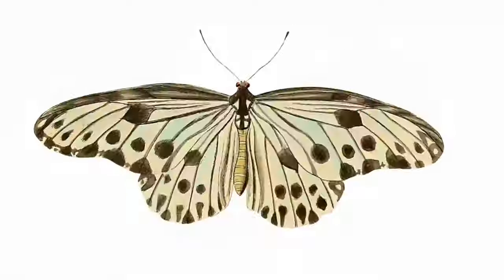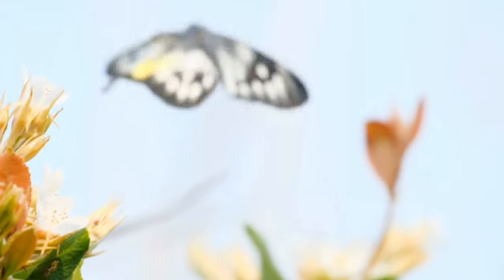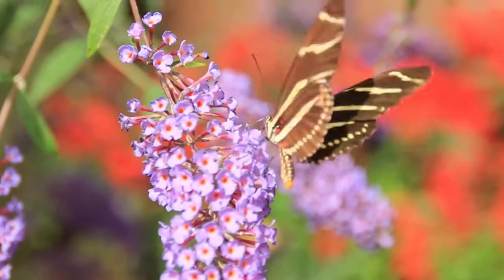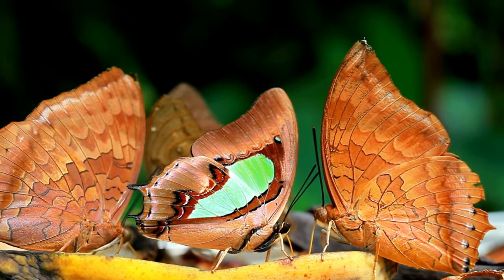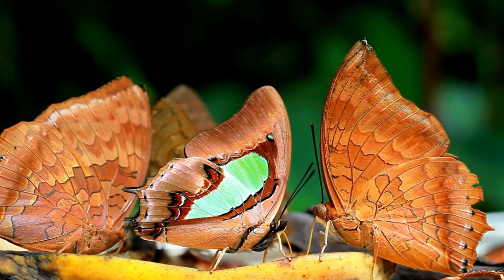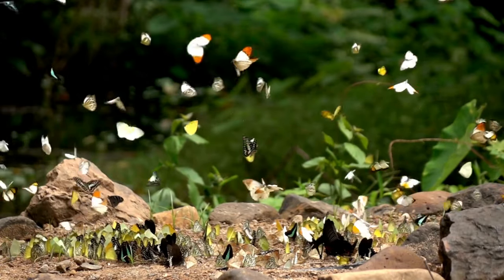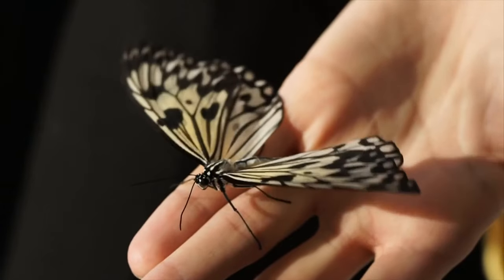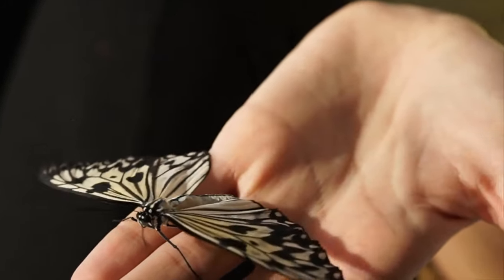Butterfly wings are surprisingly beautiful structures. They are made up of a delicate membrane that is covered with tiny colored scales. These scales are what give the wings their vibrant and striking appearance. When examining the wings closely, a wide variety of designs, patterns and colors can be seen, which vary greatly among the different species of butterflies. These color and design patterns are important for communication, camouflage and species recognition. In addition, butterfly wings are extremely light and are supported by a structure of veins that provide support and rigidity.